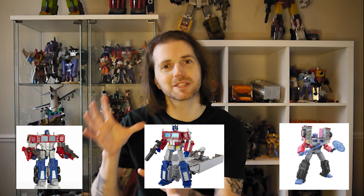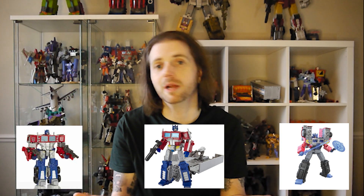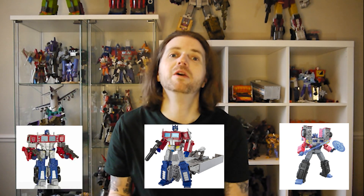And now we have Laser Optimus Prime coming in Legacy. Whilst that is a slightly different character, it makes you think — are people going to sell their Earthrise Prime, their Kingdom Prime, to have Laser Prime be their main Optimus Prime? You've also got to think, is this going to be the only Optimus Prime we're going to get in Legacy as well? Probably not.